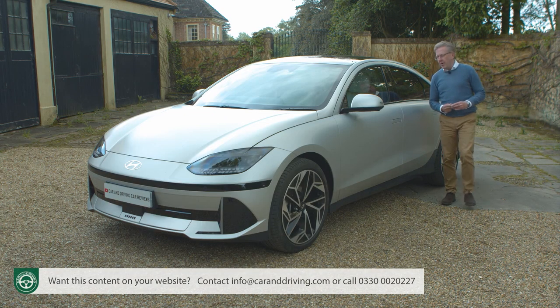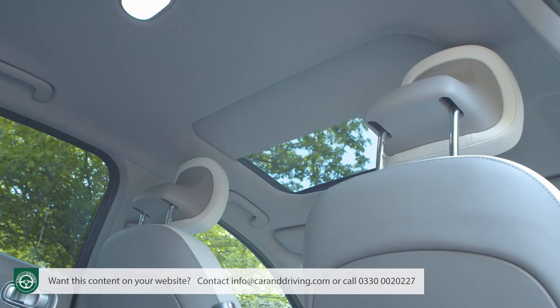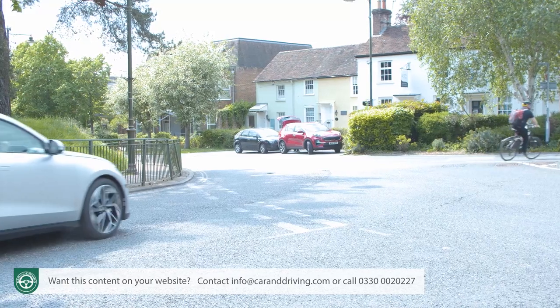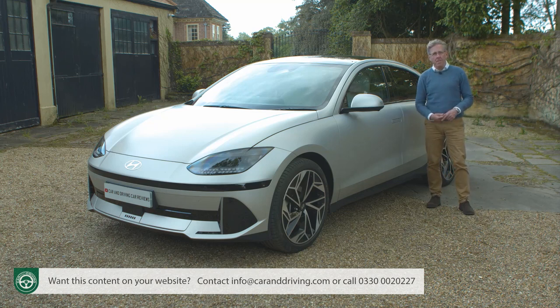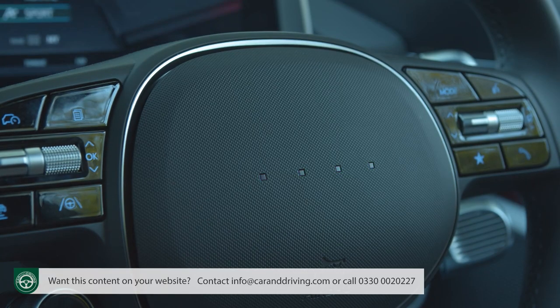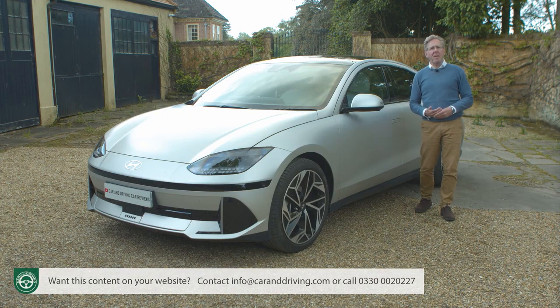If you're all in with the IONIQ 6 concept you'll want to stretch to the top ultimate trim level, set apart with flush door handles and a powered glass sunroof. Parking is a bit easier at this level thanks to a surround view monitor and a parking collision avoidance assist system, which will automatically brake the car at low speeds if you're about to hit something you haven't seen. There's also a remote smart parking assist feature that allows you to remotely park the car from the key fob while standing outside it. Extra drive stuff includes an active sound design system and a head-up display with augmented reality, projecting speed, traffic sign info, navigation and safety warnings.